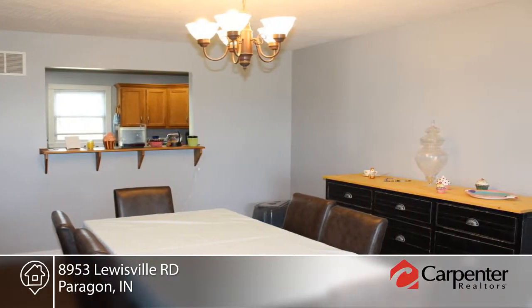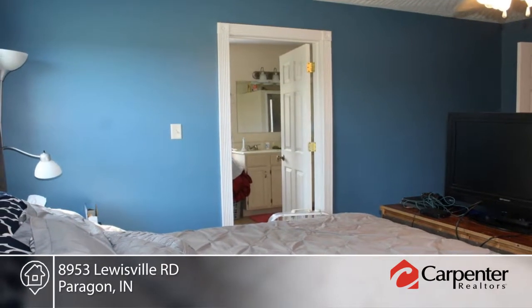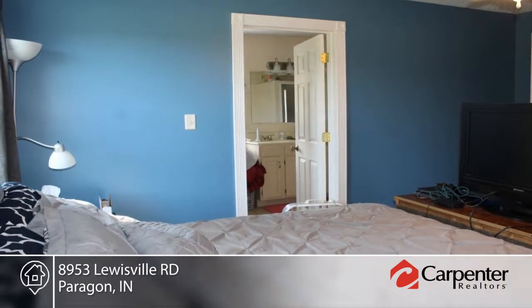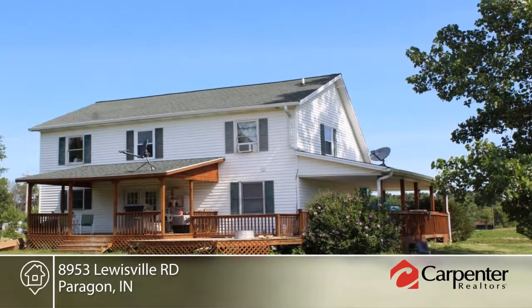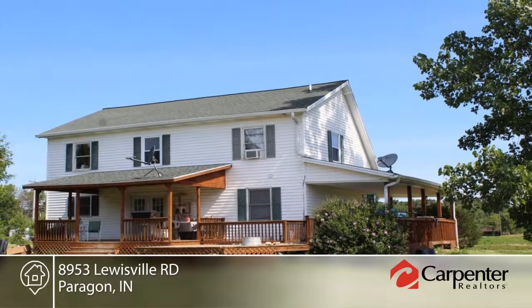This home has it all. You'll love the fenced area for horses, wood furnace for lower heating costs, and a guest bedroom on the main level. Deb Kramer says this is country living at its finest, and it's only minutes from 70.